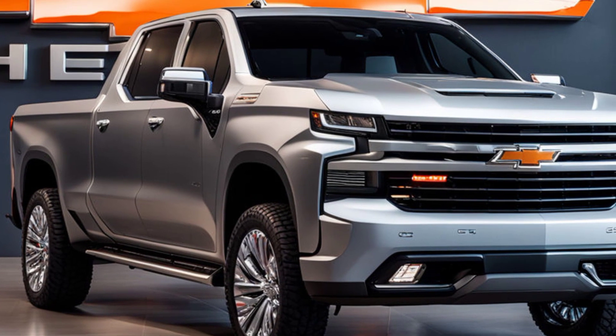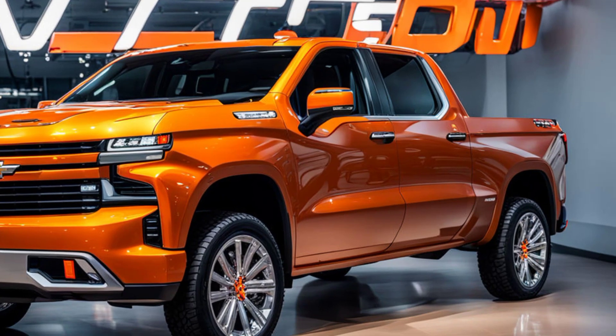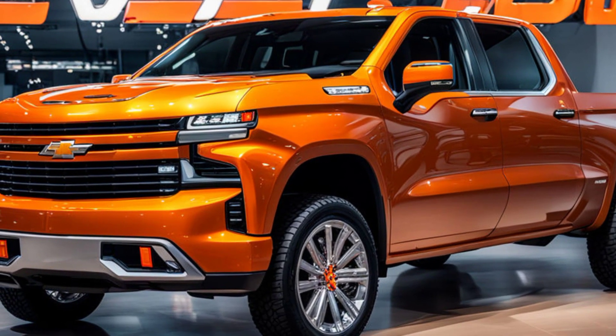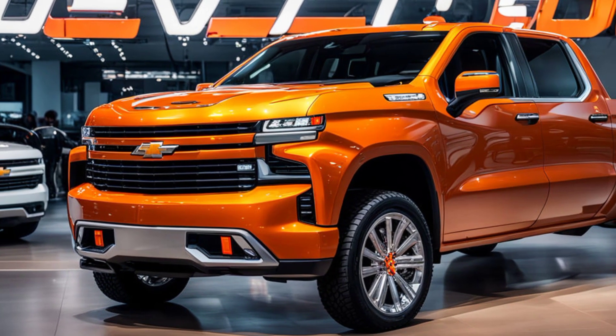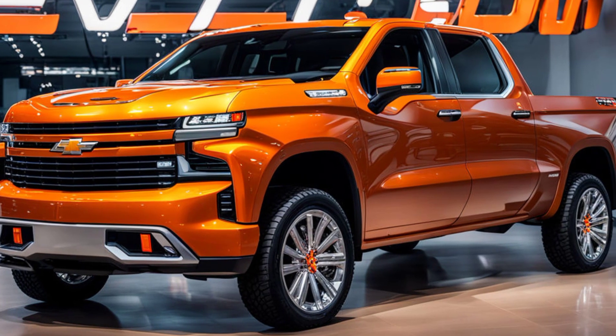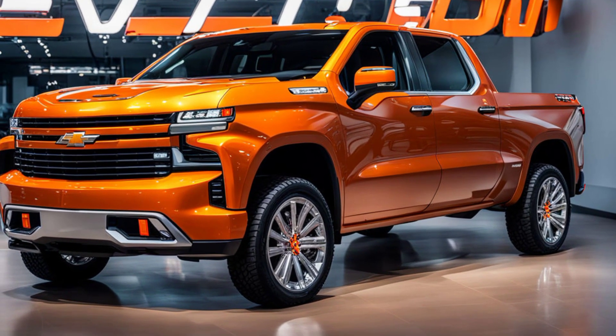Moving along the side, the 2025 Silverado features strong character lines that run the length of the vehicle, giving it a sense of motion even when standing still. The side mirrors have been aerodynamically optimized and now include integrated turn signals and optional cameras for a 360-degree view system. The door handles are body-colored, and the overall fit and finish exhibit the attention to detail that Chevrolet is known for.